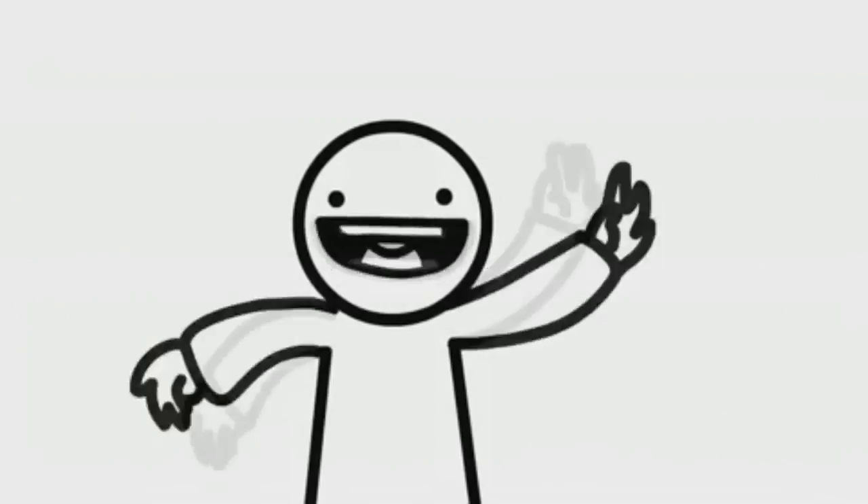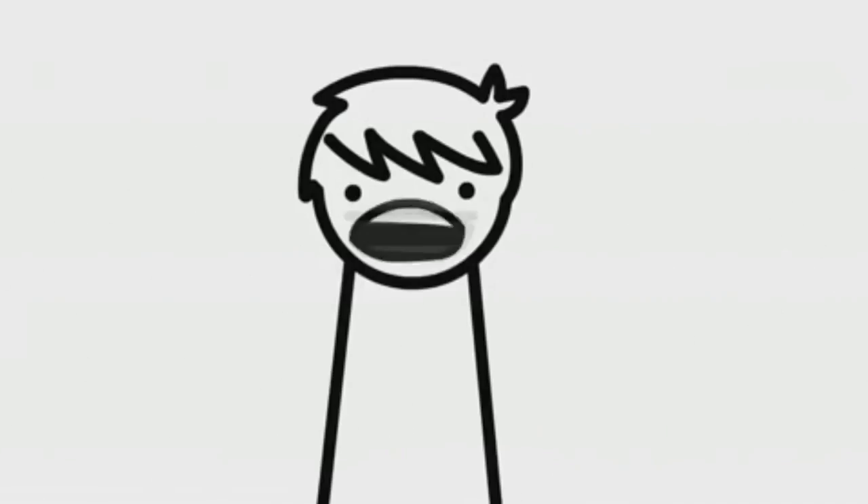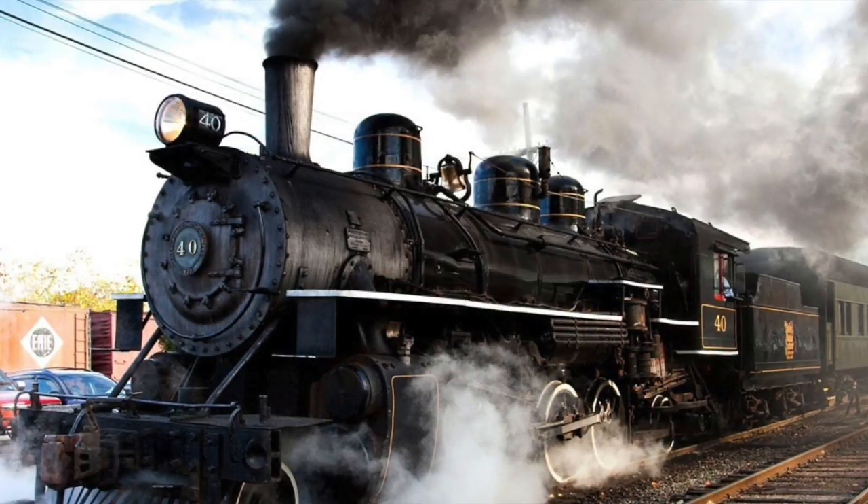I like singing! I like dancing! I like trains! Evolution of the Railway.